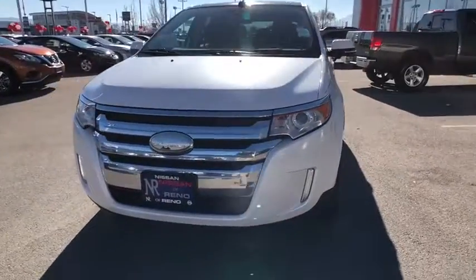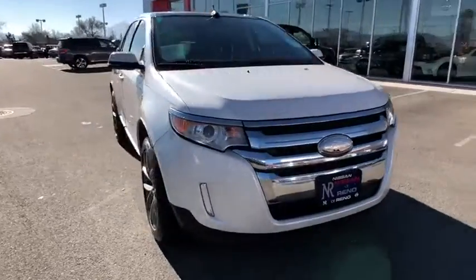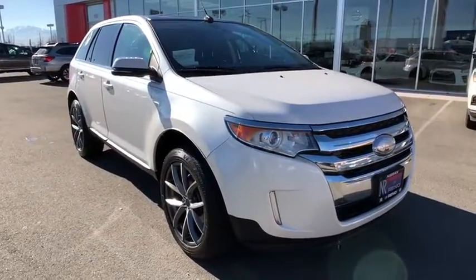The 2013 Ford Edge. Thrills with more power and MPG. Either way, you're in for an exhilarating experience with Ford Edge.